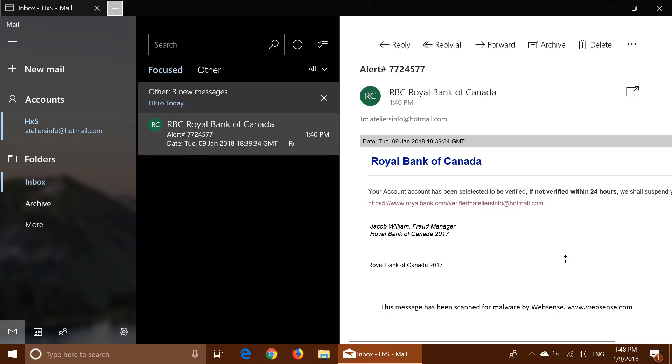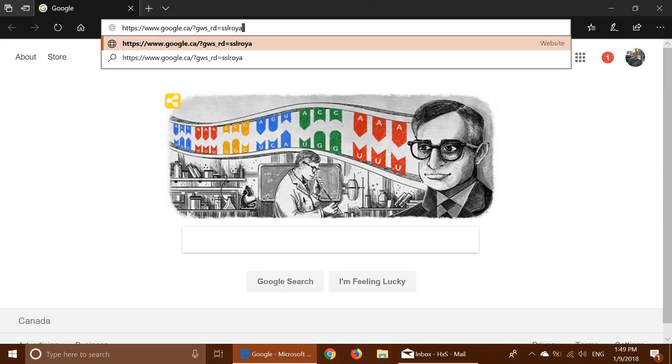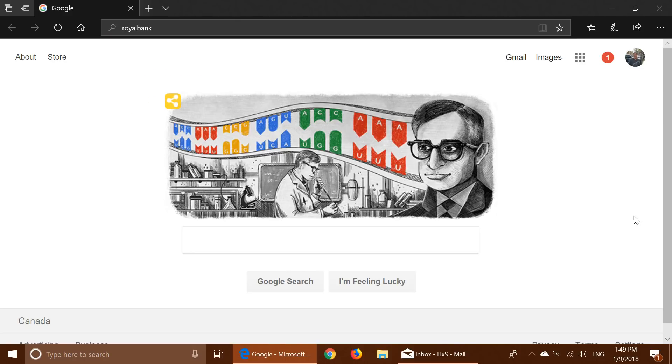Last but not least, if you're really wondering if it could be true or not, instead of clicking the link — do not ever click any links from banks like this. Simply open your web browser and go directly to the URL you have for that bank — royalbank.com and so on. Go directly to the website yourself.